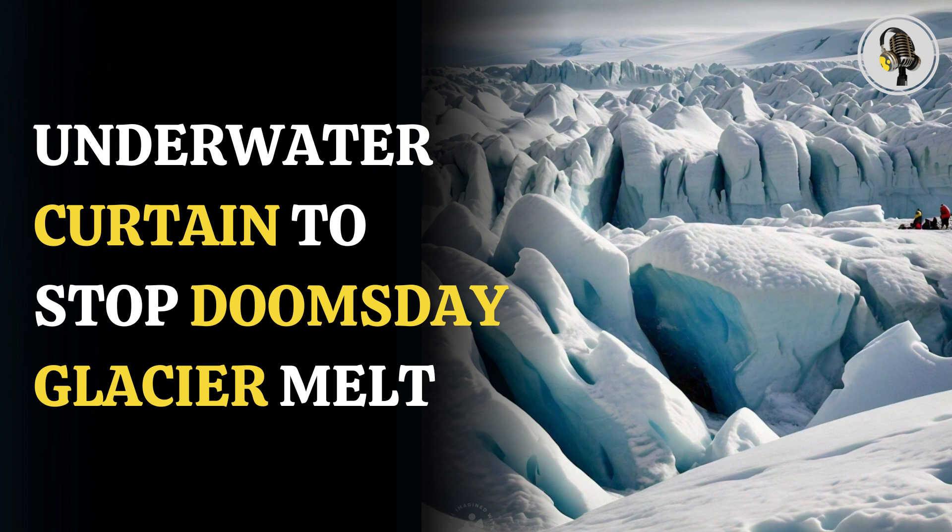they can thicken the artificial glaciers with seawater, or they can cool the bedrock to mitigate warm waters from entering the Thwaites Glacier, also called the Doomsday Glacier.